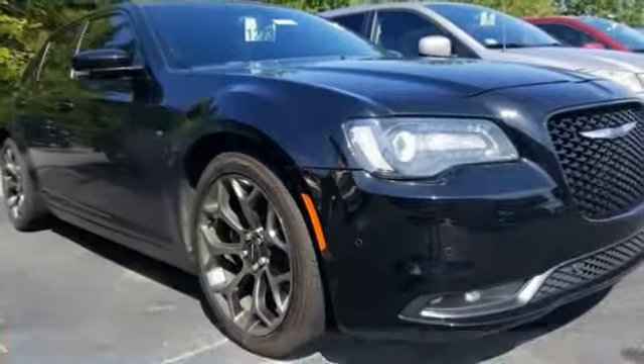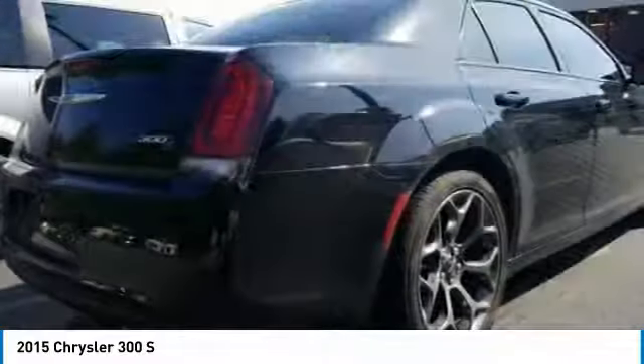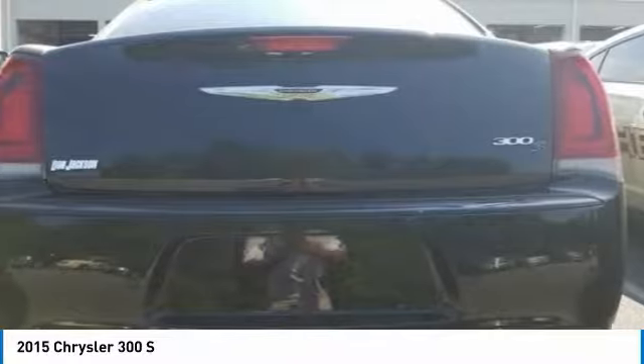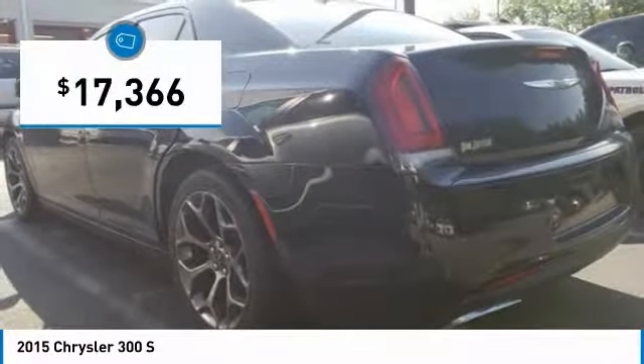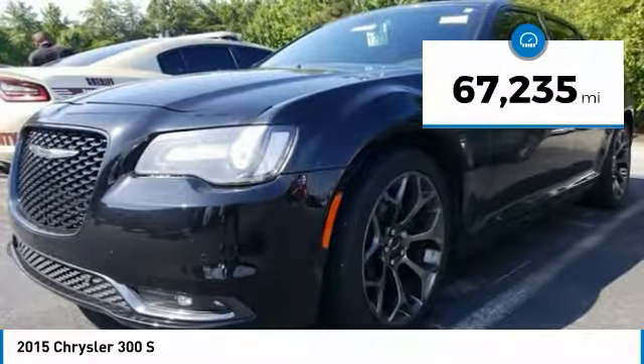Stop by and take a look at the 2015 300. The Chrysler 300 combines sport and luxury in one unique and powerful package. If you're looking for elegance and performance, the 300 delivers and is priced below $20,000. This vehicle has less than 70,000 miles.